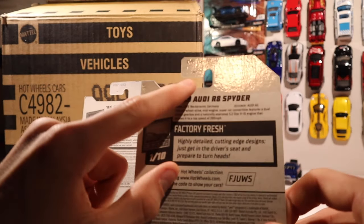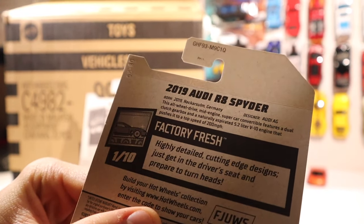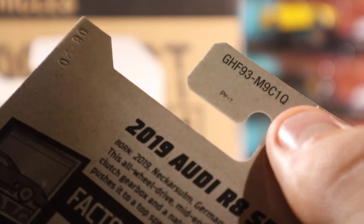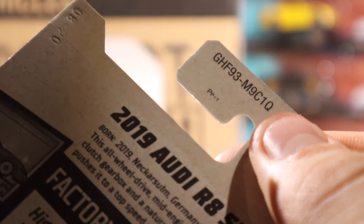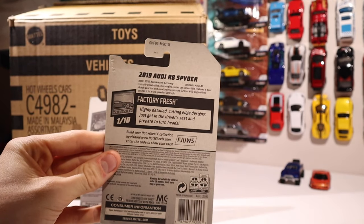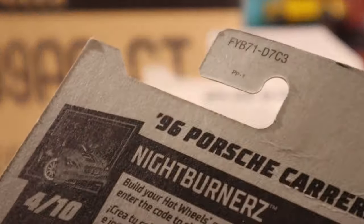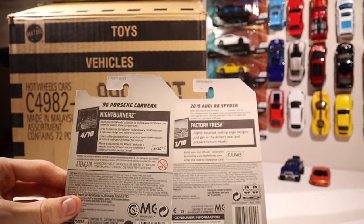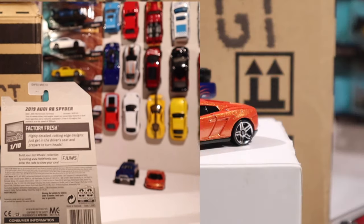Now let's look at the top of the card. The lettering on top is useful when it's an American card only. On an American card, the last letter in the number-letter lineup determines what case it belongs to. So if this lineup ends with Q, that means this car was part of the Hot Wheels Q case of whatever year it was released. This only works for American cards — international cards have a number at the end, and there's no way of determining which case they came from.